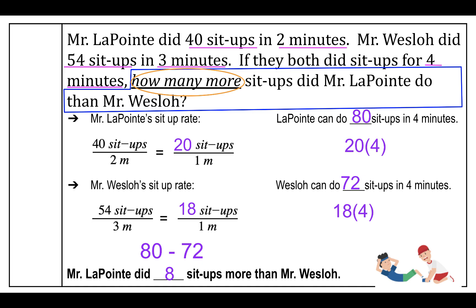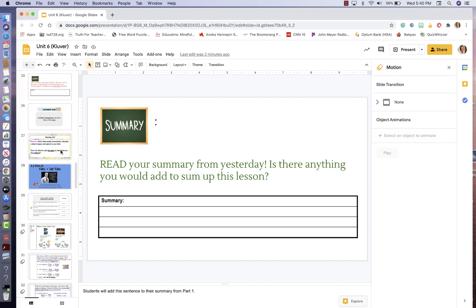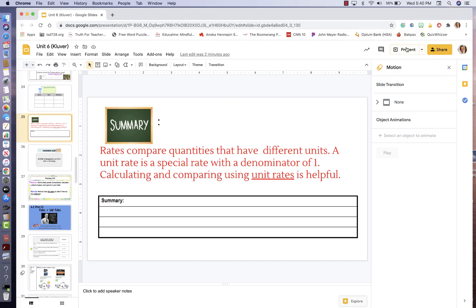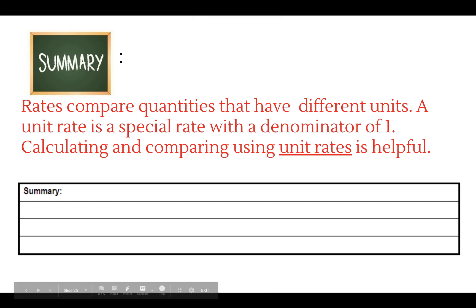If your answer does not agree with mine, pause the video, look over my work, and if you have any questions make sure you ask. Go ahead and write this summary in your notes if you haven't already: rates compare quantities that have different units; a unit rate is a special rate with a denominator of one; calculating and comparing using unit rates is helpful. I hope you have a great rest of your day.